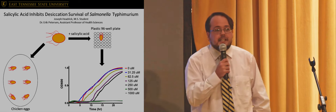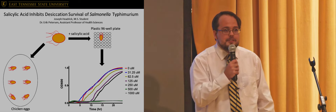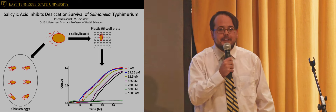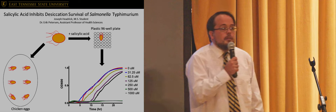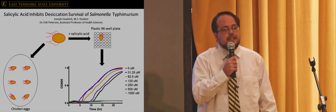According to our theory, this indicates that at a certain level of salicylic acid, we have brainwashed enough of the salmonella into thinking everything's fine, there's nothing to worry about, as they slowly dry out and die. So, instead of worsening our antibiotic resistance problem, perhaps we can spray our chicken eggs with salicylic acid and prevent those pesky stomach aches.